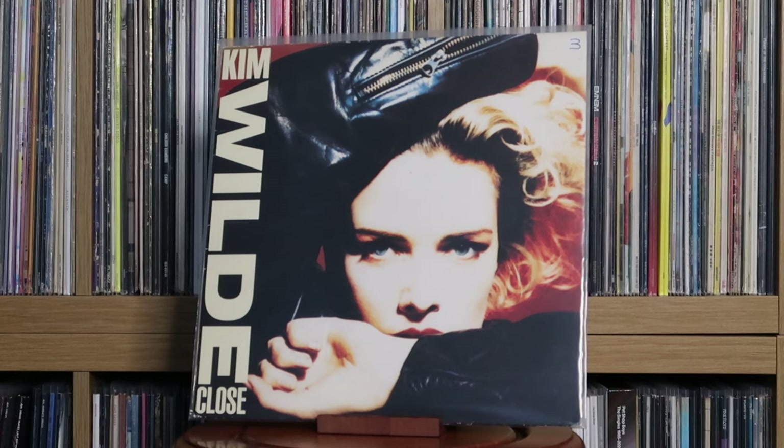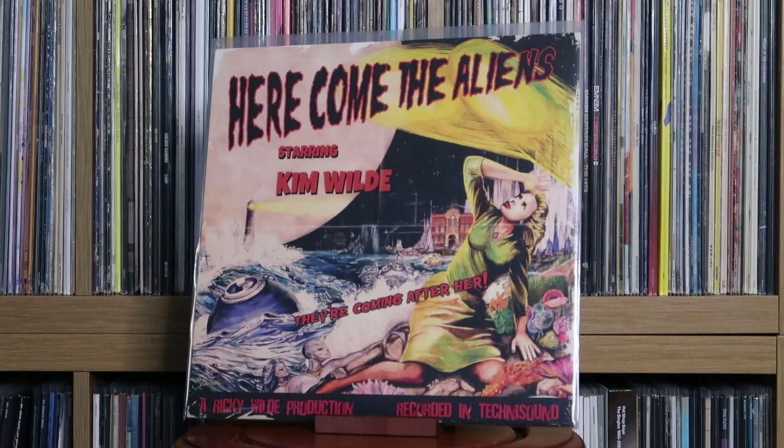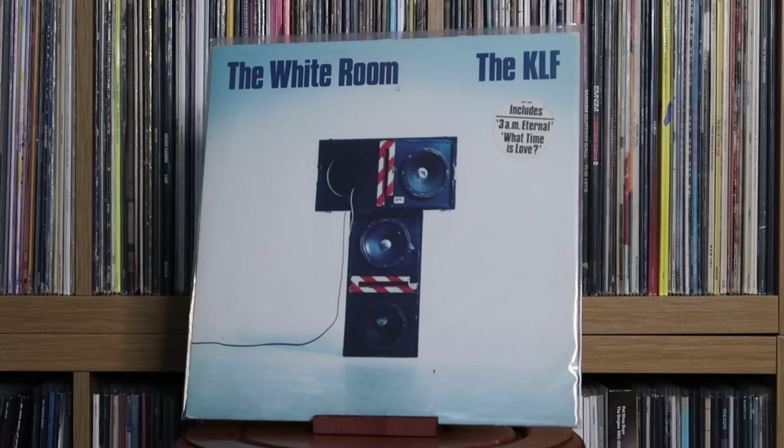The Killers: Hot Fuss. Kim Wilde: Close; Here Come the Aliens. The KLF: The White Room. I was so happy to find this — I thought I'd never find a copy for a decent price. I did, actually, at a recent record fair. It wasn't cheap — not single figures — but a price I was willing to pay. Very happy to finally own this on vinyl because it has some great tunes.